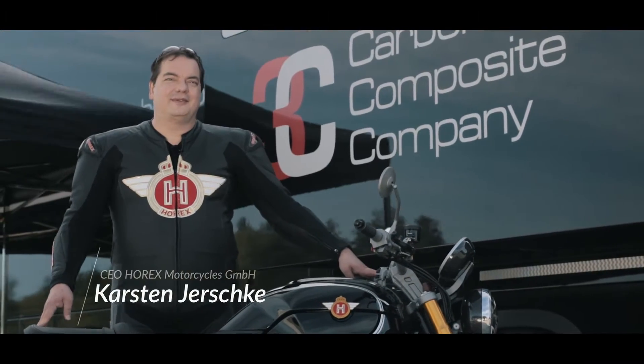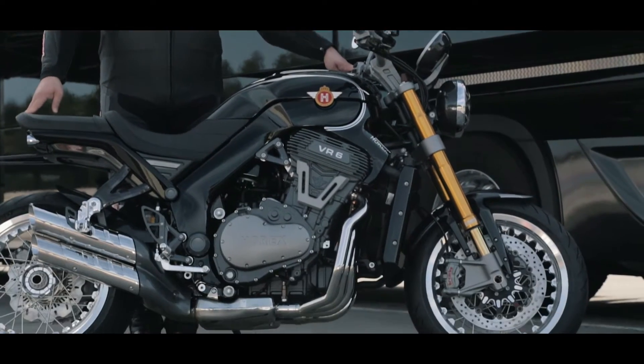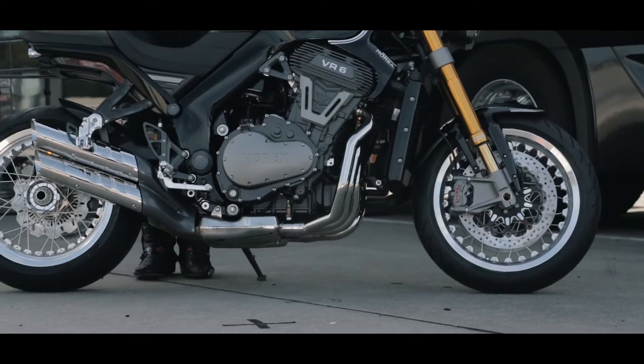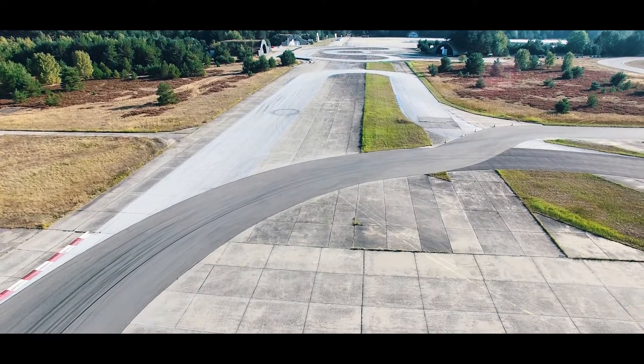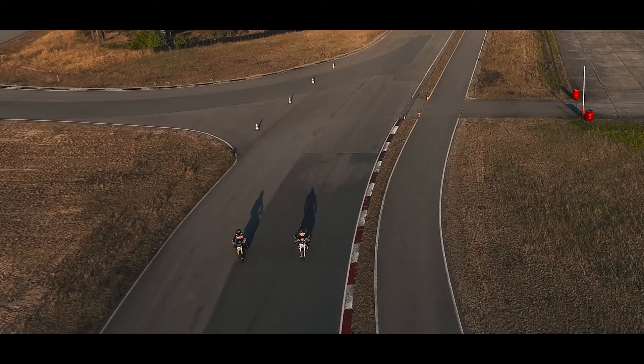Nach 1,5 Jahren Entwicklung ist es jetzt soweit. Hier ist die erste Horex aus der Serienproduktion. Wir sind hier in Großdölln bei Templin, der Stadt Templin in der Nähe von Berlin. Und hier auf der Teststrecke in Großdölln zeigen wir euch jetzt die erste Horex VH6 beim Fahren.